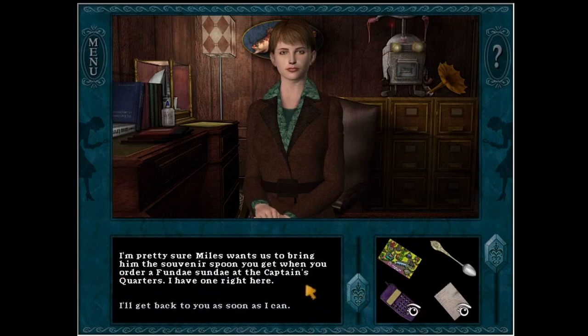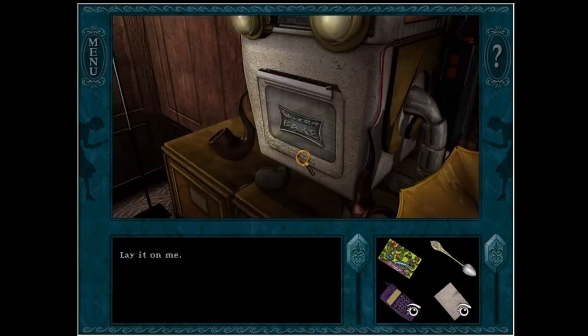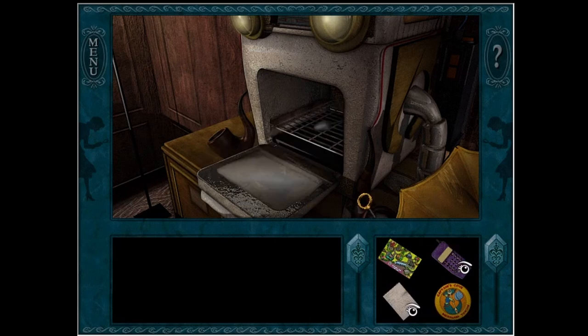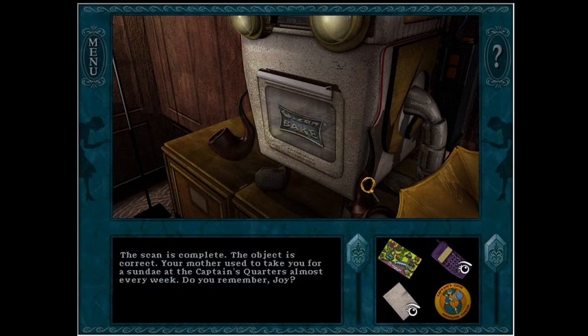I'm pretty sure Miles wants us to bring him the souvenir spoon you get when you order a fun day Sunday at the captain's quarters. I have one right here — give it to Miles and see what happens. Lay it on me. Just throw it at him. It's... smoker's pipes? I didn't realize that. There you go, Mr. Easy Bake Oven. The scan is complete — the object is correct.